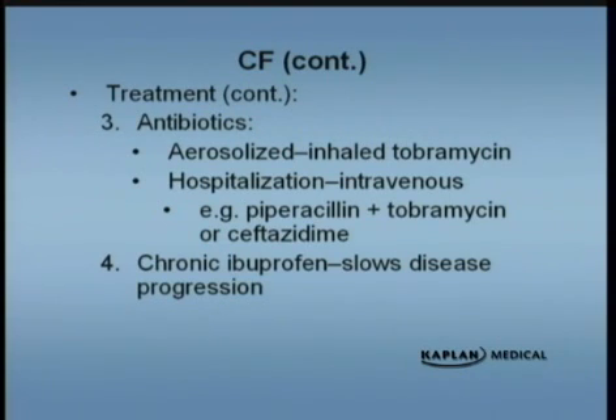Most children with cystic fibrosis will live into their 20s, sometimes into their 30s. Lung transplantation has been attempted in some of these patients as well.